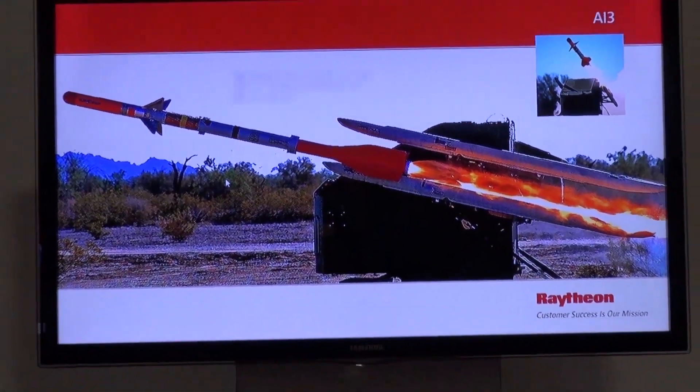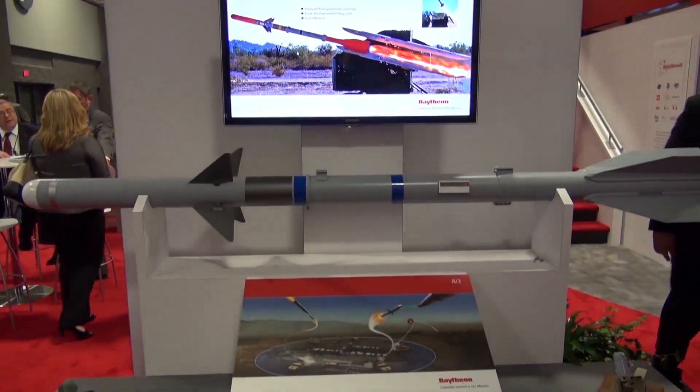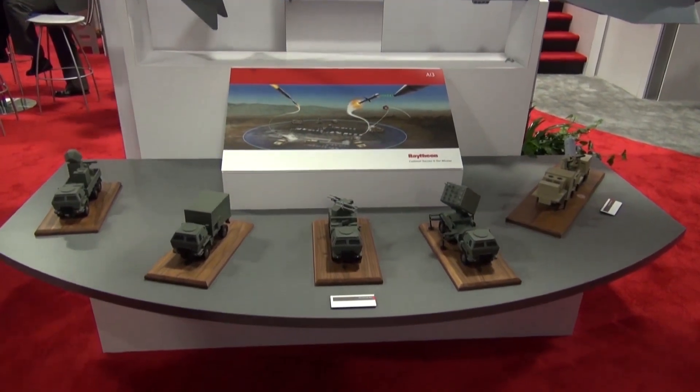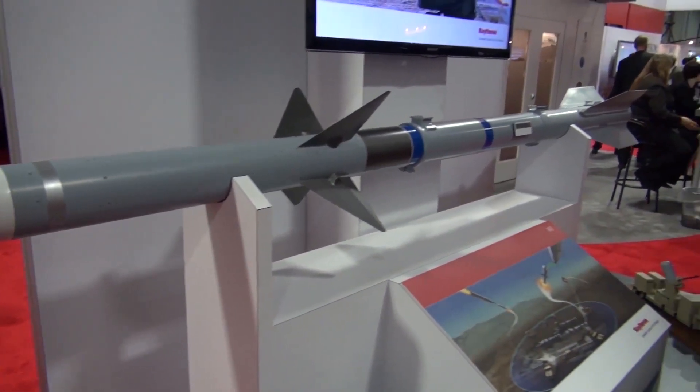At AUSA, Raytheon showcased its AI3D — the Accelerated Improved Interceptor Initiative. It is designed to provide a new level of protection to warfighters by detecting and destroying rockets in flight and other threats such as mortars, UAVs, and cruise missiles.